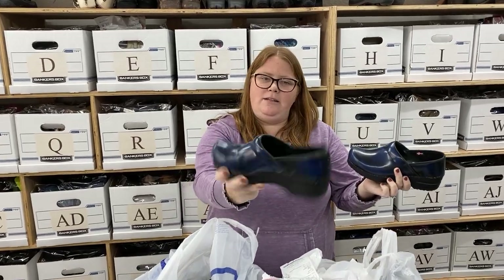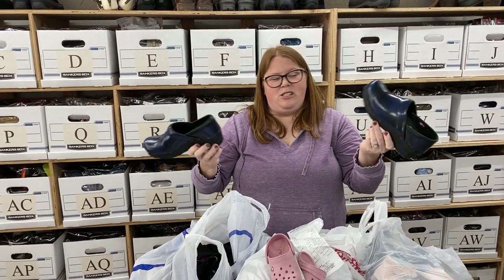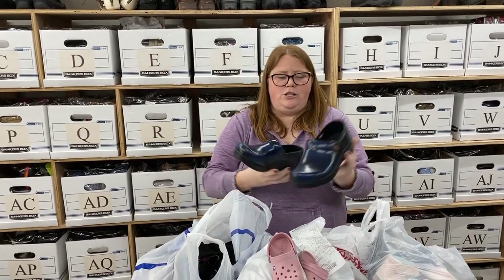These are some really nice Sunitas — just a nice nursing clog, really good shape. Size 37, so a smaller size like a 6.5 to 7. These should sell around $40 or so plus shipping.